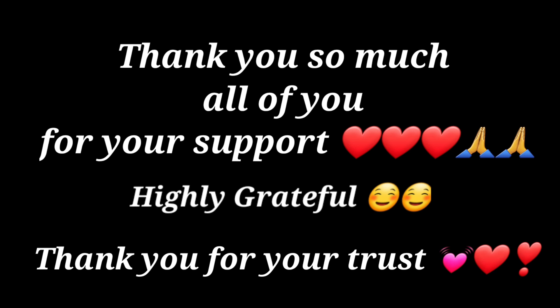You can also order your products on WhatsApp number 8696953408. Please note that only online payment is acceptable — no COD available. Thank you so much for all your support, I am highly grateful, and thank you for your trust. Thank you, bye.